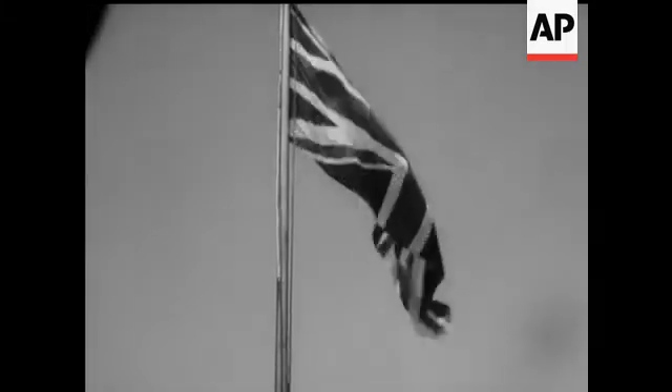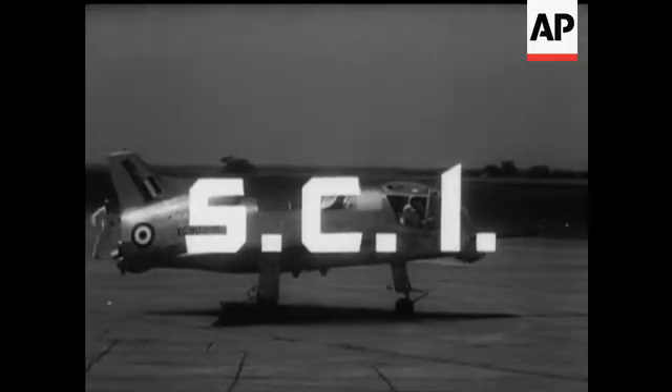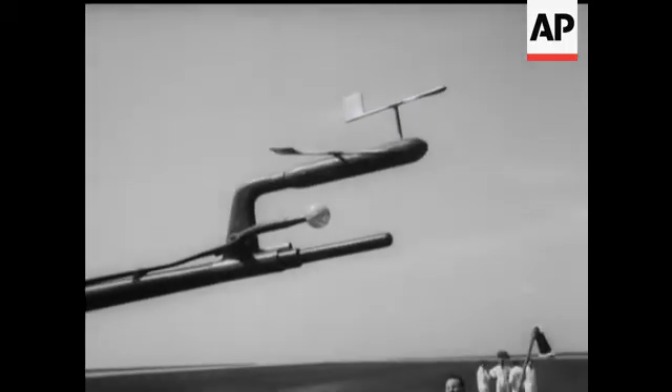The story now is the end of the battleship Vanguard. The Short SC-1, Britain's vertical take-off and landing aircraft, works like magic.